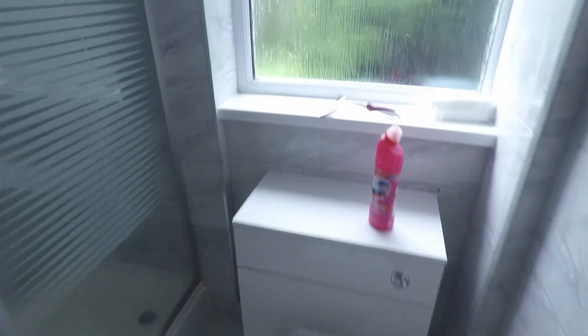At the end we do have a bathroom, fitted with a shower.